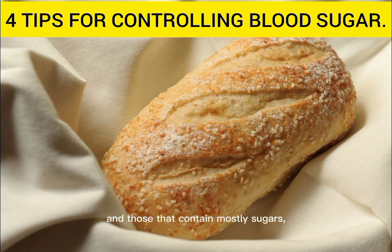And those that contain mostly sugars, such as fruits, fructose, some dairy foods, lactose, and sugar.